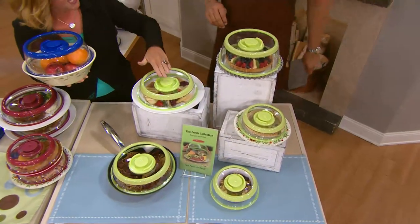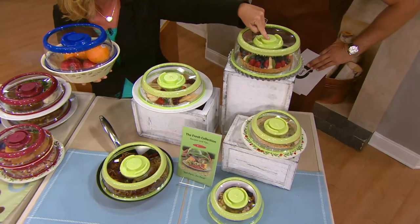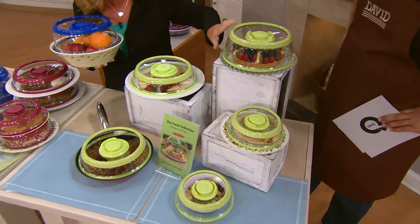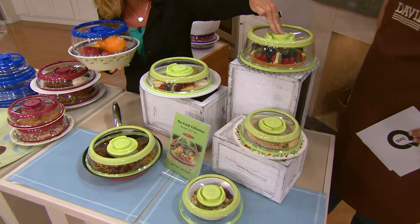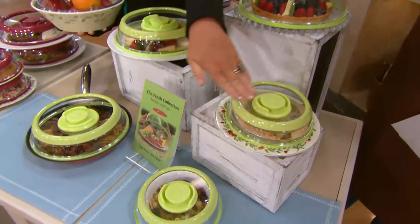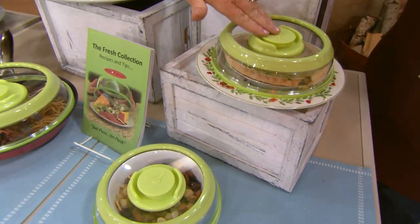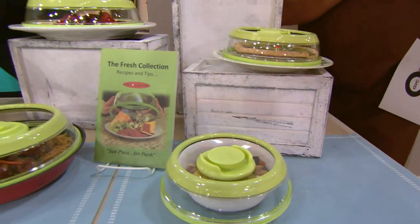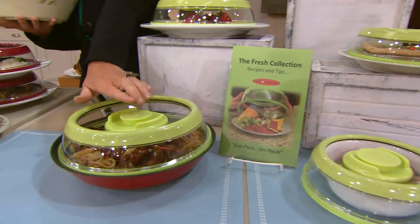Alrighty, this is our largest Presto set here at QVC. This is our large four-and-a-half-inch high jumbo — perfect for cakes or cupcakes. If you're a baker, this is a must-have. Then you're getting two junior sizes, perfect for side salads, portion control, or children's plates. Then these two universal lids — these are what I use every day.